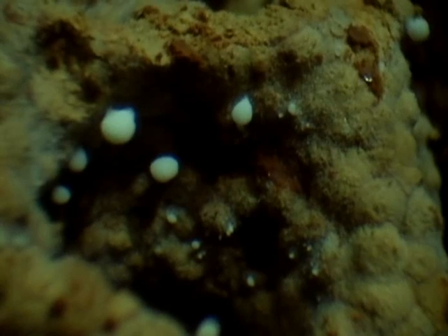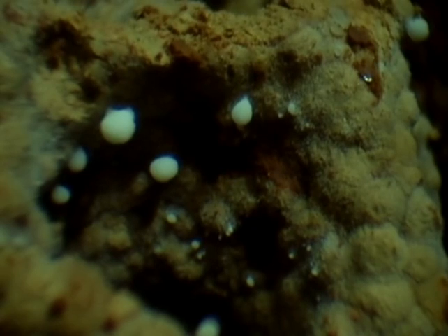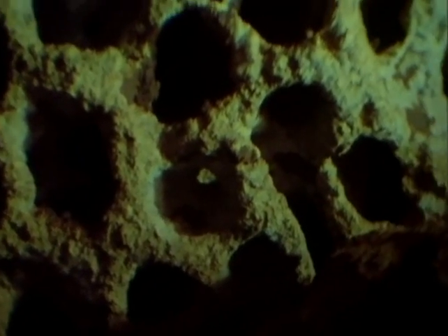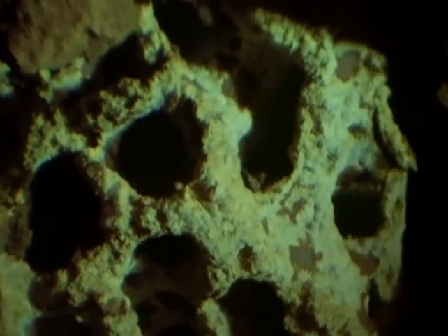Wood is very hard to digest, but they extract the most from it by first eating it, and then cultivating a fungus on their dung, which extracts more of the nutriment. They then eat the fungus. This fungus grows nowhere else but inside termite hills, where the temperature is exactly right for it.